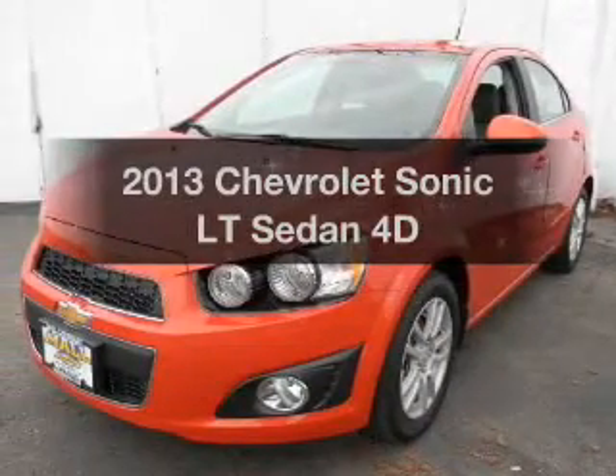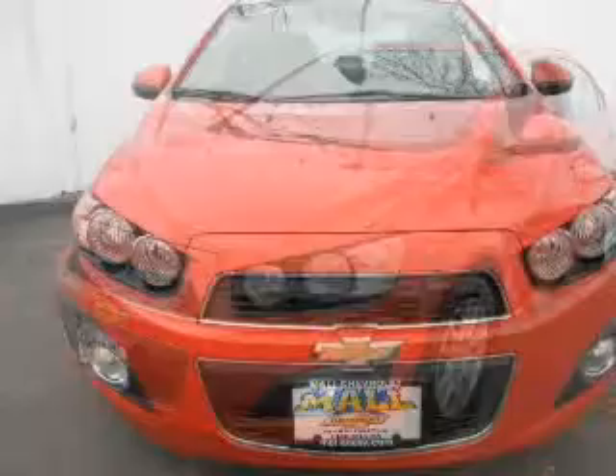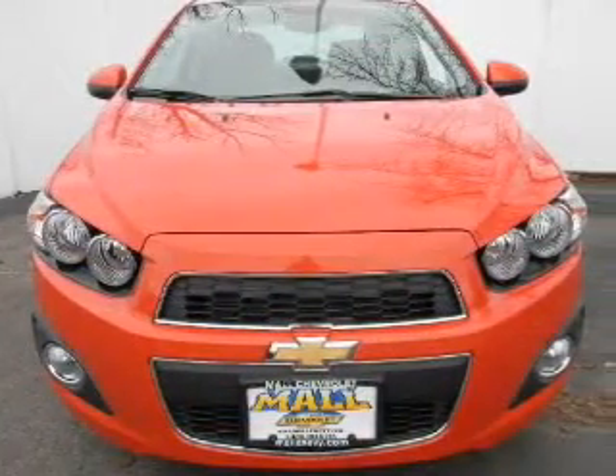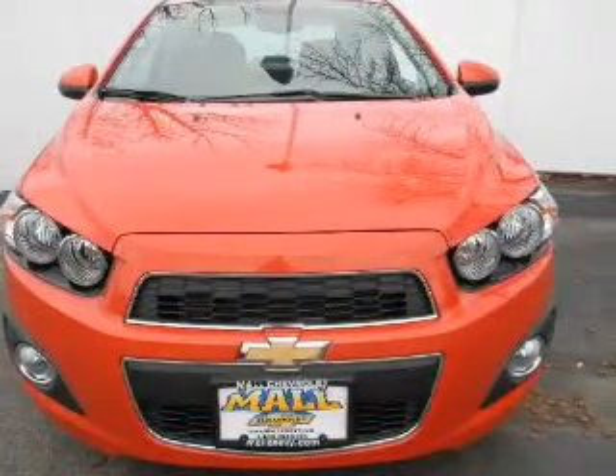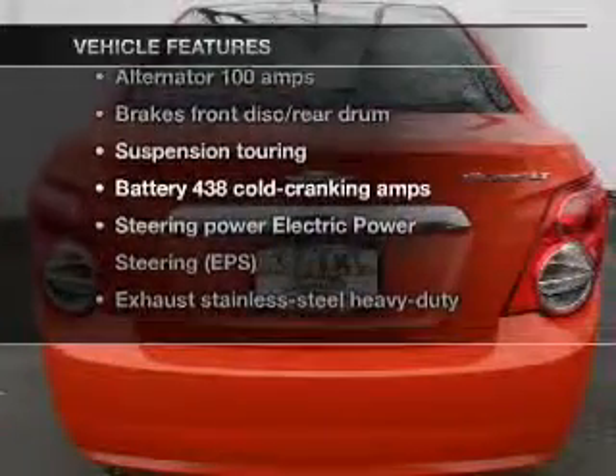Everything you need under one roof with this great vehicle. With a reliable engine that responds smoothly to its automatic transmission, you will appreciate the safety feature of anti-lock brakes. Plus enjoy these notable features that are included in this vehicle.